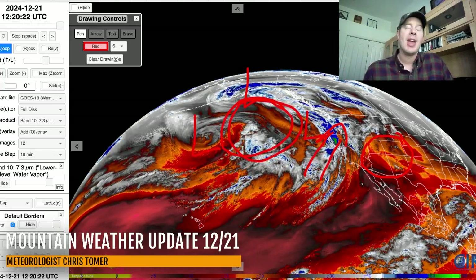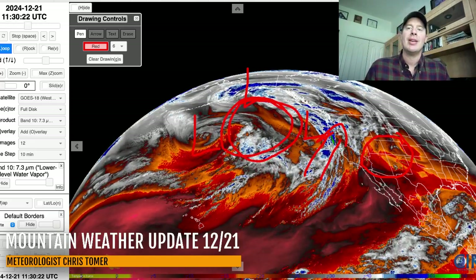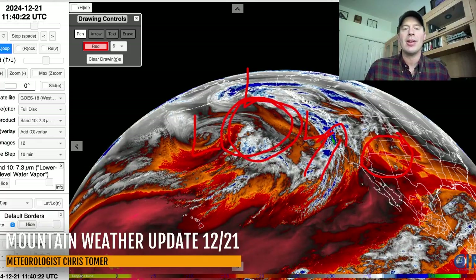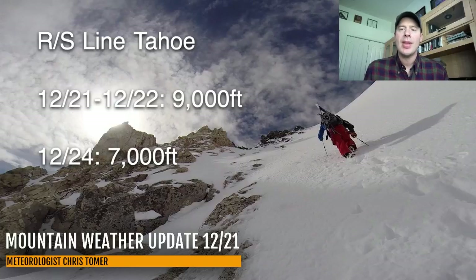Eventually it's going to move in, and when the trough does come in it will bring slightly colder air to the west. But wait until you see the jet forecast — there's so much amplification right now with high pressure that there's a lot of warm air to fight. Here's my rain/snow line forecast for Lake Tahoe. Today and tomorrow it's incredibly high when this precip comes in at about 9,000 feet, so you're going to have to be really high up. On 12/24, that's going to be a colder storm system — that should bring the rain/snow line back down to about 7,000 feet for this area.